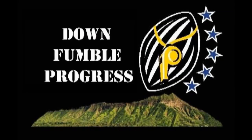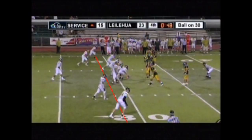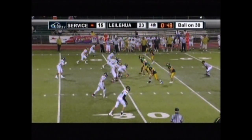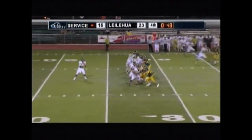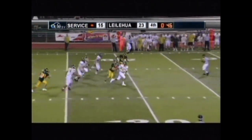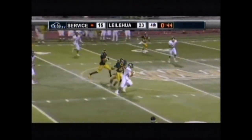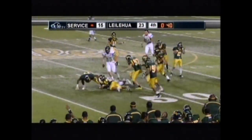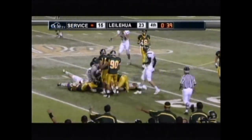Let's move into the down versus fumble section, and then we'll follow it up and end with progress. Play number ten was ruled down. He was ruled down instead of fumble. Our philosophy is: if we don't know, it's a fumble. The reason for that philosophy is that when you go back and look at these plays, 90% of them are fumbles.